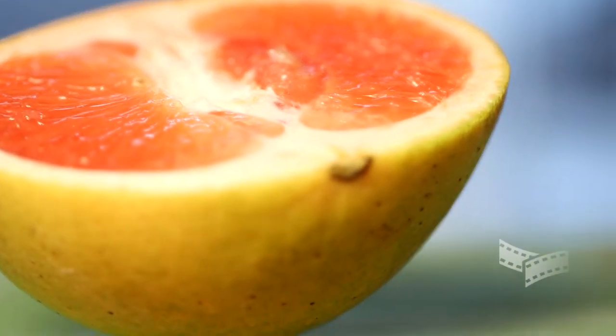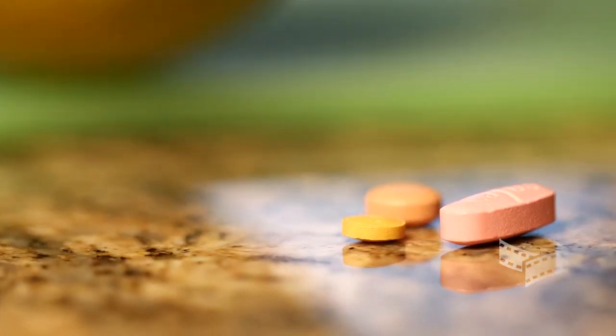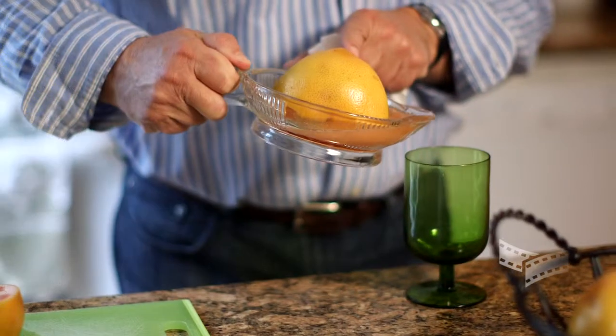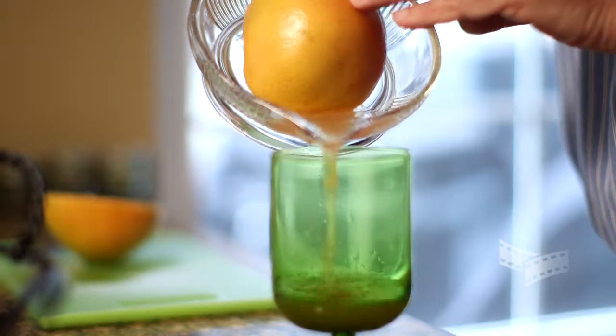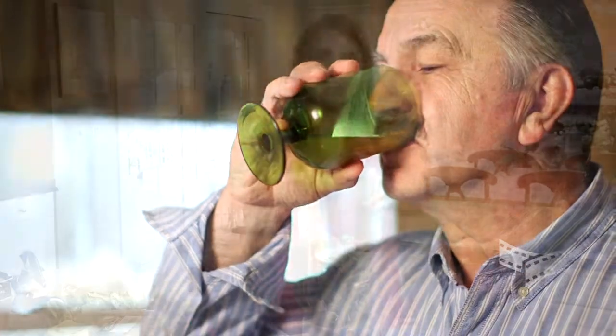However, research bears evidence that grapefruit and grapefruit juice can react adversely with many types of different medications. Medications can interact with all forms of grapefruit — the fresh fruit, juice, or even the frozen concentrate can result in problems.